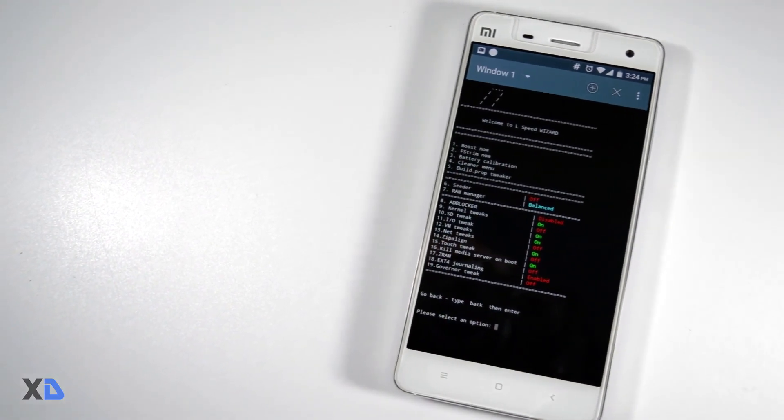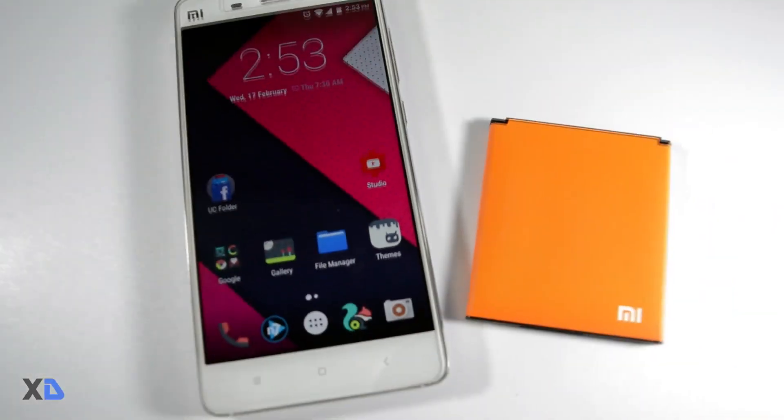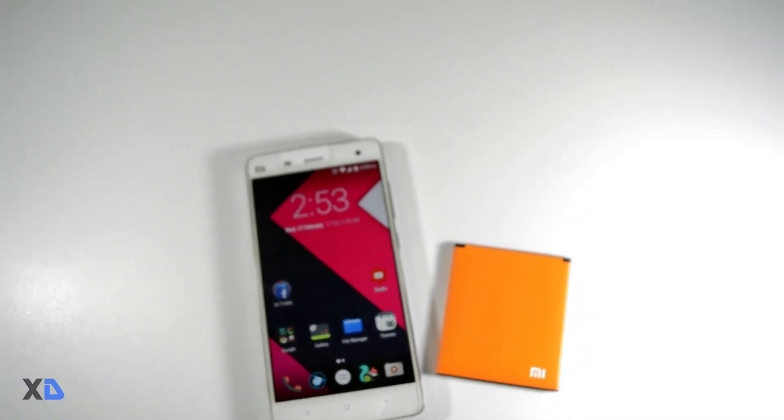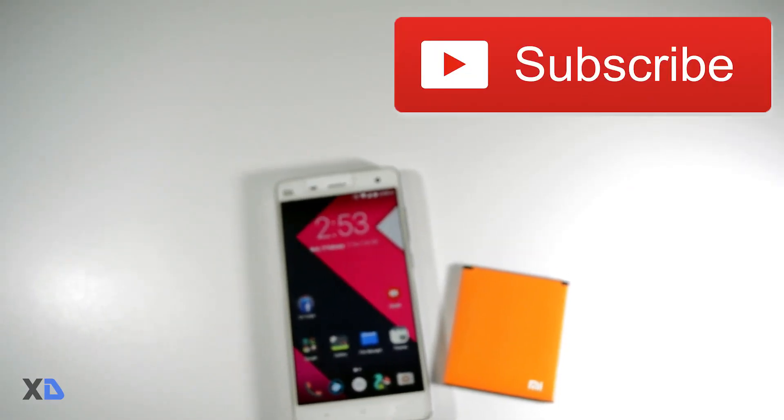Try this mod and tell me how well your device is performing. This is Samir signing off — I hope you liked this video. Please do subscribe to the channel for more future updates.